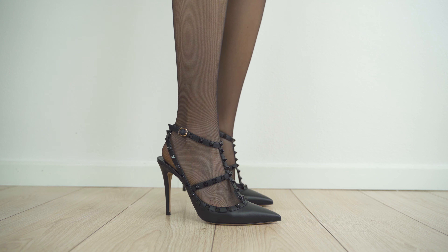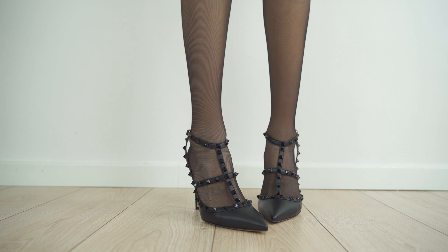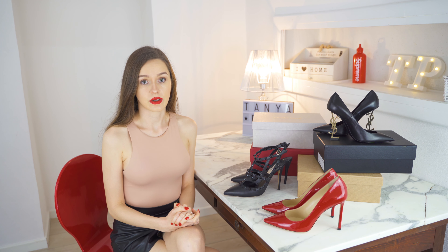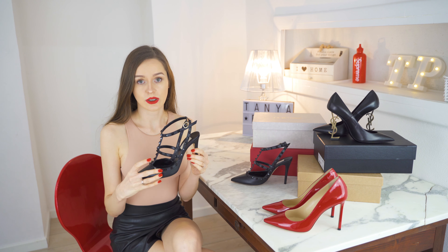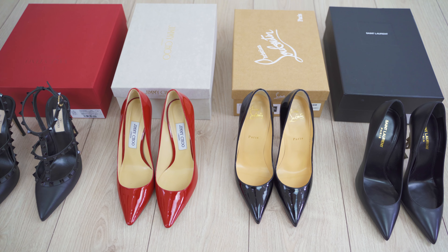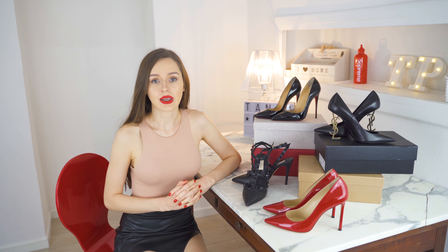These are the Valentino Garavani Rockstud pumps. They come in many different colors, fabrics, and heights. I personally love them because they're very versatile — you can wear them as an elegant shoe and also on informal occasions, and they're also very comfortable. This model has black metal details and an ankle strap embellished with black metal studs. All the materials are high quality and I love how they feel on my feet. They look amazing and sexy and they're perfect for a special occasion. I really enjoy wearing them.